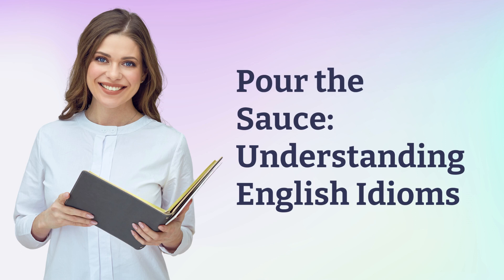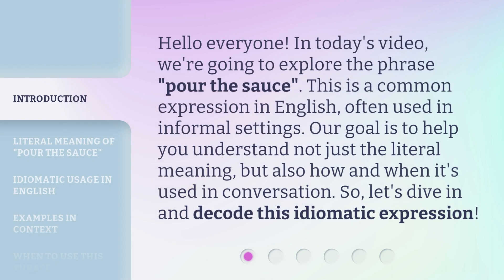Pour the sauce — understanding English idioms. Hello everyone, in today's video we're going to explore the phrase 'pour the sauce.' This is a common expression in English, often used in informal settings.